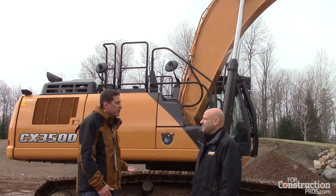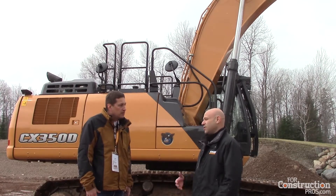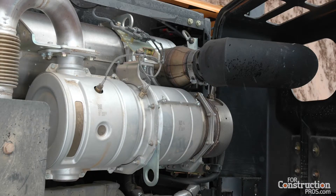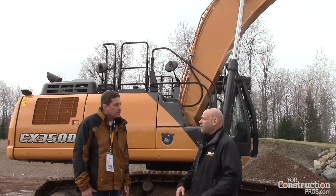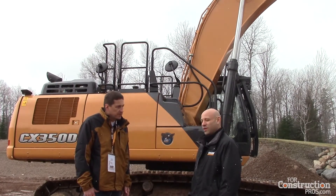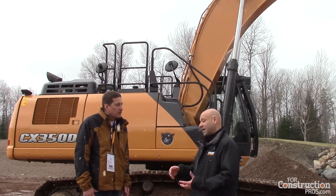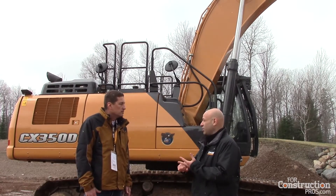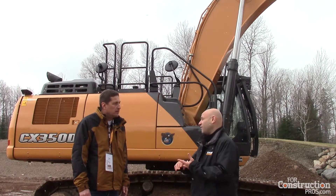I understand this is Tier 4 compliant — you have an SCR solution? Yes. In this engine, we have a CEGR solution integrated with the SCR and the DOC as well, to all meet the Tier 4 final emissions requirements. And there's no diesel particulate filter. The nice thing with that is you don't have that filter to replace, which is quite expensive, and you don't have regenerations related to that, and therefore no downtime.